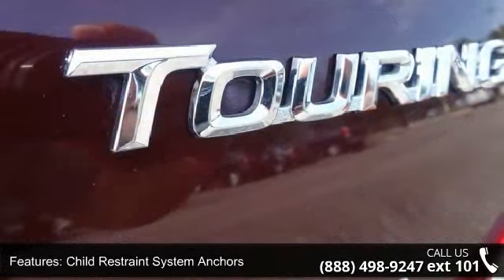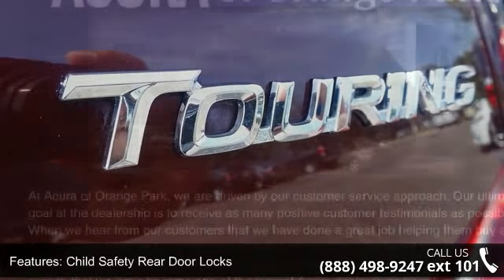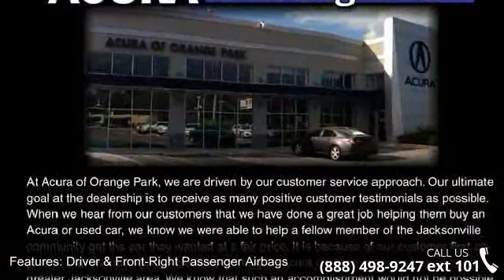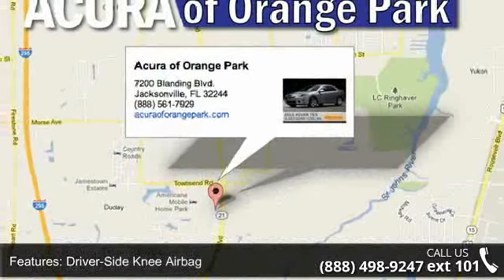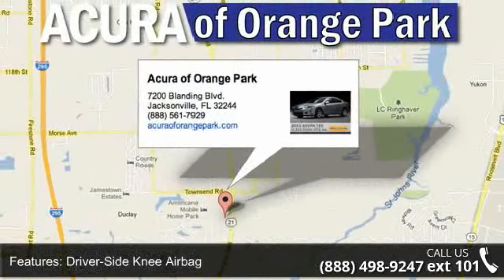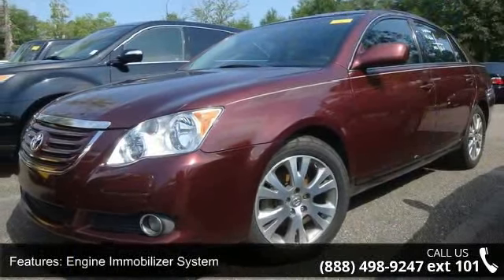Some of the top features included with this vehicle are power windows with front auto up-down, nine-speaker audio system, power exterior mirrors, front and rear side curtain airbags, heavy-duty rear window defogger, tilt telescopic steering wheel, child-restrained system anchors, and internal trunk release handle.